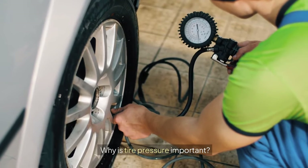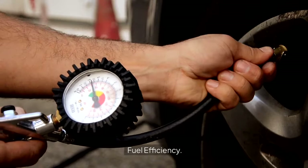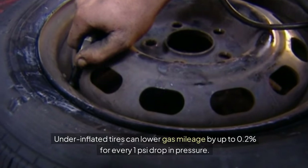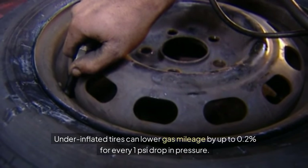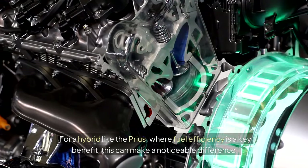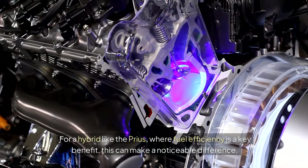Why is tire pressure important? Fuel Efficiency: under-inflated tires can lower gas mileage by up to 0.2% for every 1 PSI drop in pressure. For a hybrid like the Prius, where fuel efficiency is a key benefit, this can make a noticeable difference.